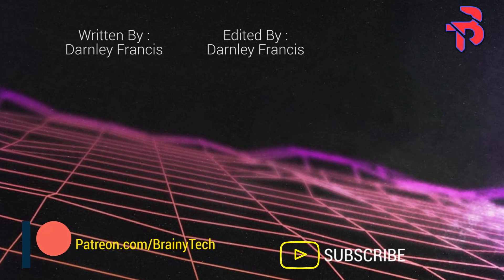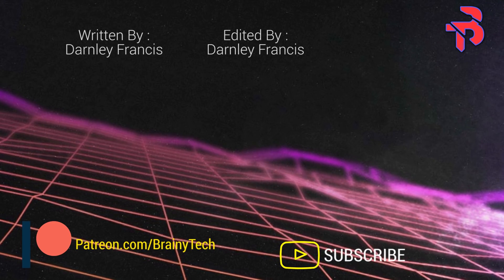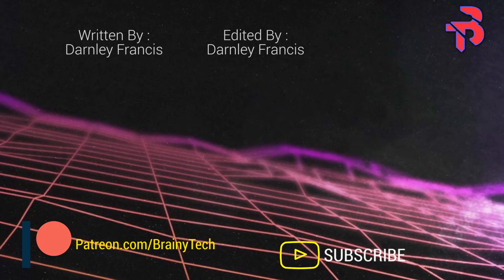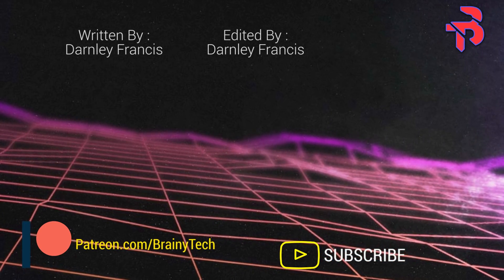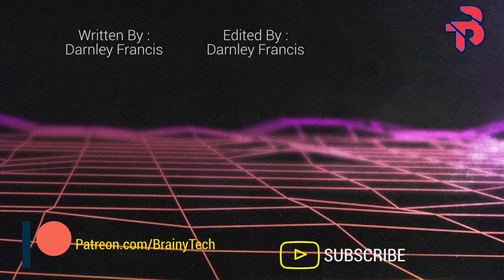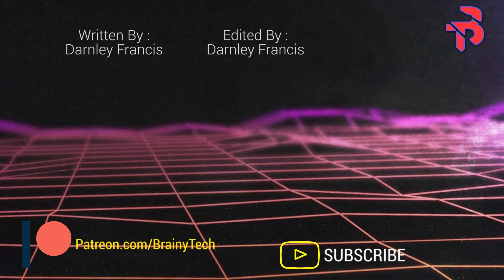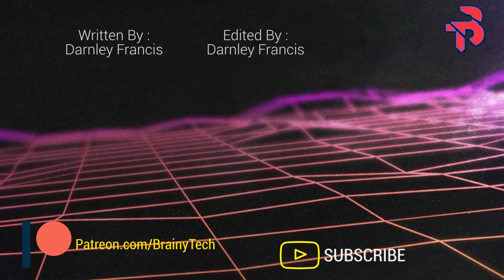If you enjoyed this video, learned anything new, or want more, feel free to click the subscribe button and hit the bell icon to be notified whenever a new video is released. Leave a like and comment your thoughts below. If you want to help this channel out, consider supporting on Patreon — $1 goes an extremely long way. Thanks for watching, and I will see you in the next video.